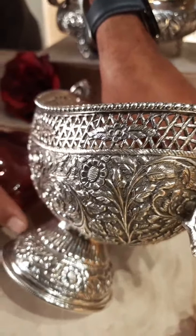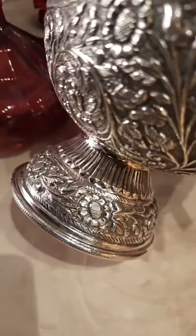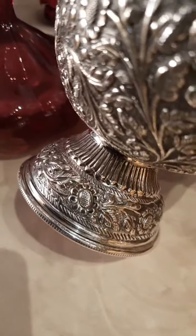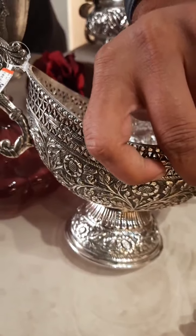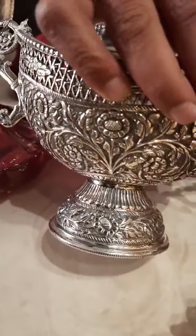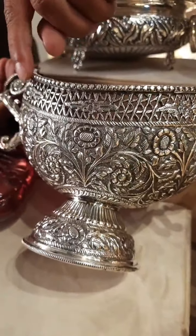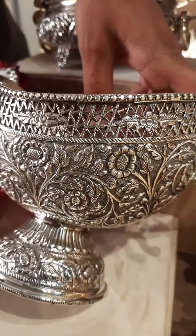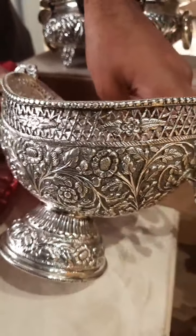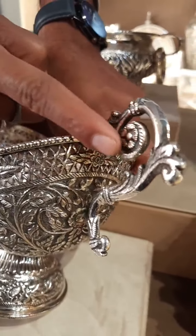I was able to stand on the base, beautiful workmanship. There is flower and embossing. You can see the leaves as well - it's very beautiful. You can see it's 92.5 purity. You can see the handles as well, great design.